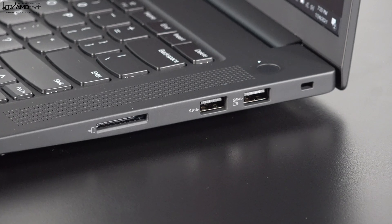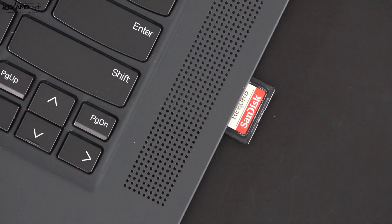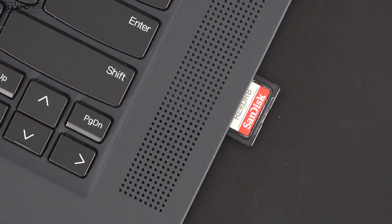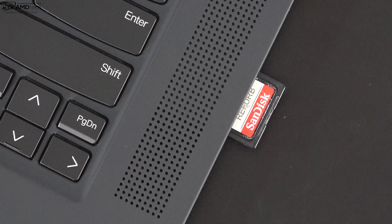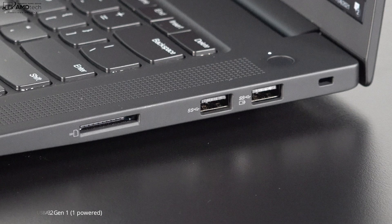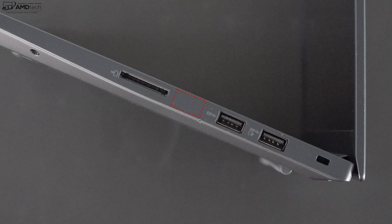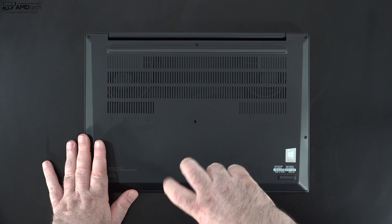On the right side, you get a full-size SD card reader — great to see, though it doesn't sit flush with the unit. Next to that are two USB-A 3.2 Gen 1 ports, and if you go with the optional 5G, you'll also have a SIM slot on the right side.